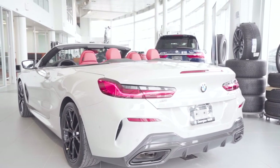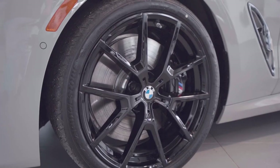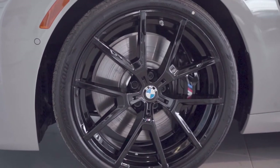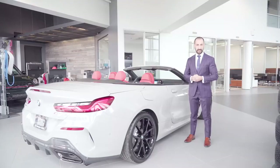Looking at the side profile of this M850i — black extended contents, as mentioned, so you'll see black around the window surrounds and the convertible bottom. We've added the 21-inch M Sport all-black rims, and it is a staggered wheel set. As you look through the rim, you'll notice the signature M Sport brake calipers, which we've opted for in black rather than the traditional blue.